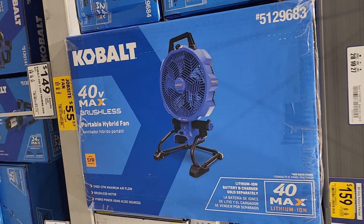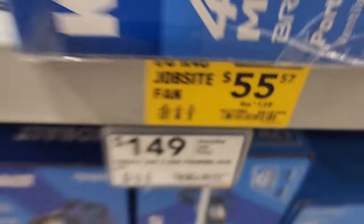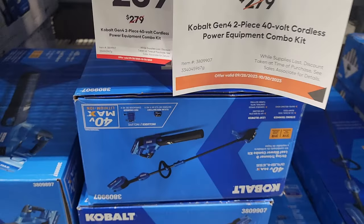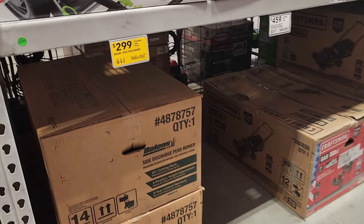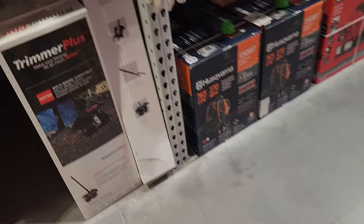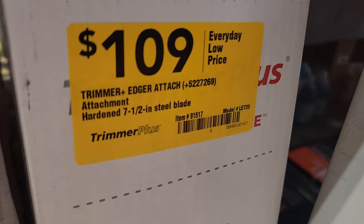You got a 40-volt max hybrid fan on clearance — this one's down to $55–$57, down from $139. You are getting these fans for $239. This is a Cobalt two-piece 40-volt cordless equipment combo kit, valid until the 30th of this month — October 30th. You got the bones mower with side discharge for $299, and you get a three-tool combo kit here for $239 with the blower, and then a brush cutter attachment for $109.